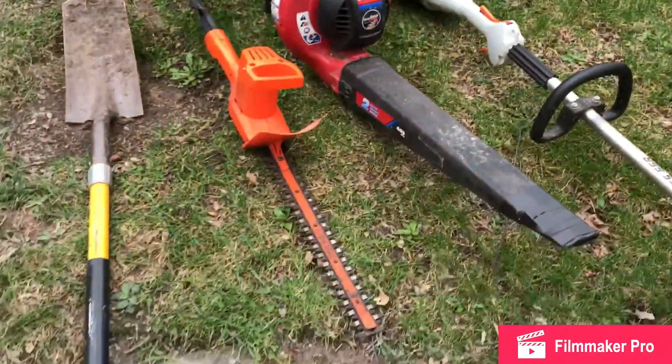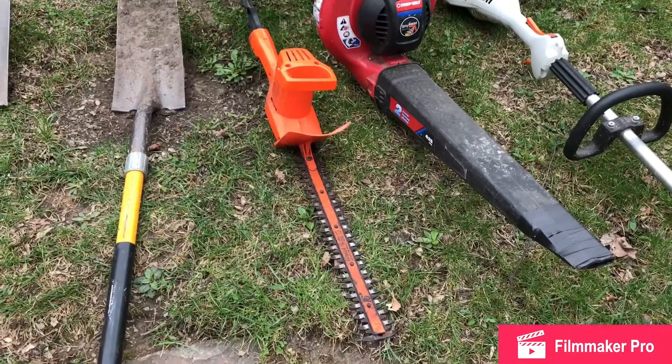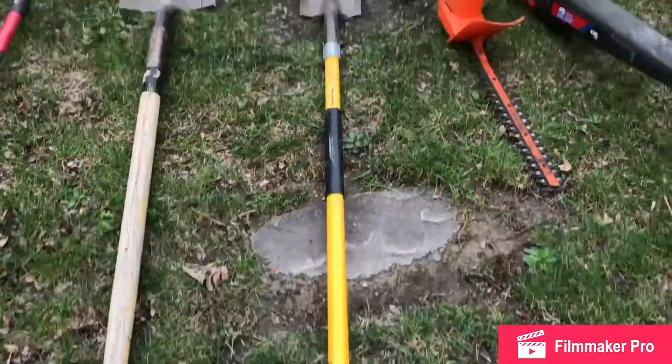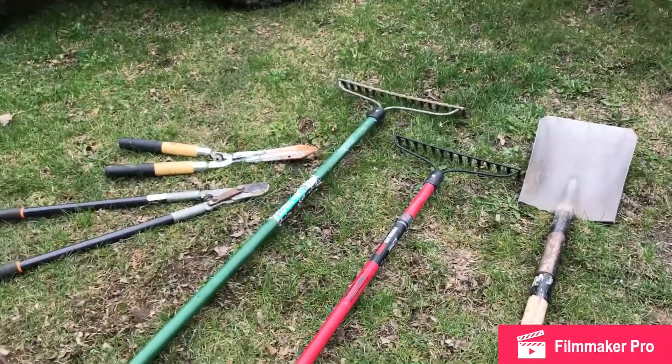We got a hedge trimmer — yeah, that thing's electric but she does darn good. We got a spade, a flat shovel, and a couple rakes.